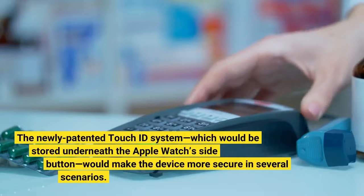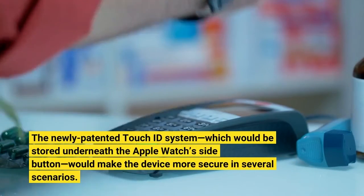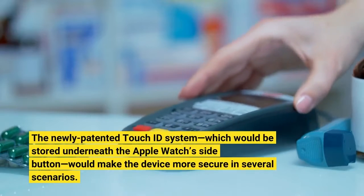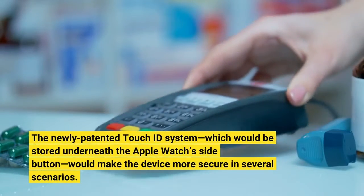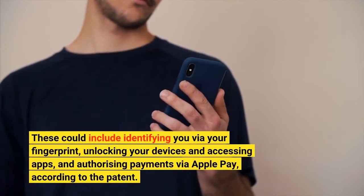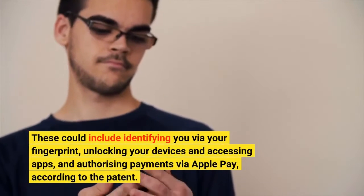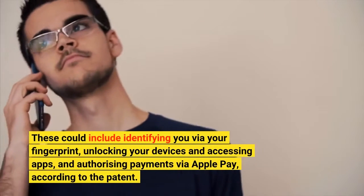The newly patented Touch ID system, which would be stored underneath the Apple Watch's side button, would make the device more secure in several scenarios. These could include identifying you via your fingerprint, unlocking your devices and accessing apps, and authorizing payments via Apple Pay, according to the patent.